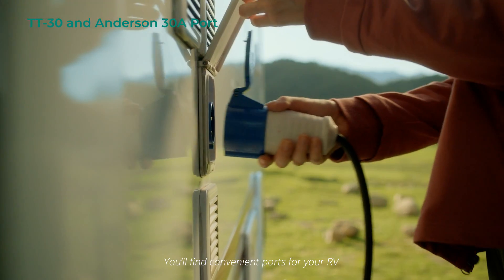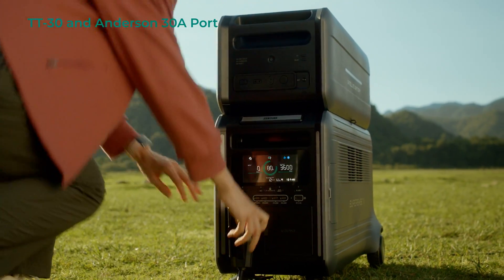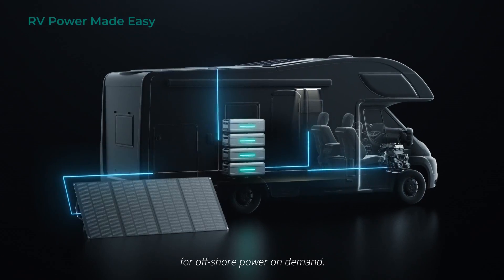You'll find convenient ports for your RV or van on the main unit, and on the stackable space-saving satellite batteries for offshore power on demand.